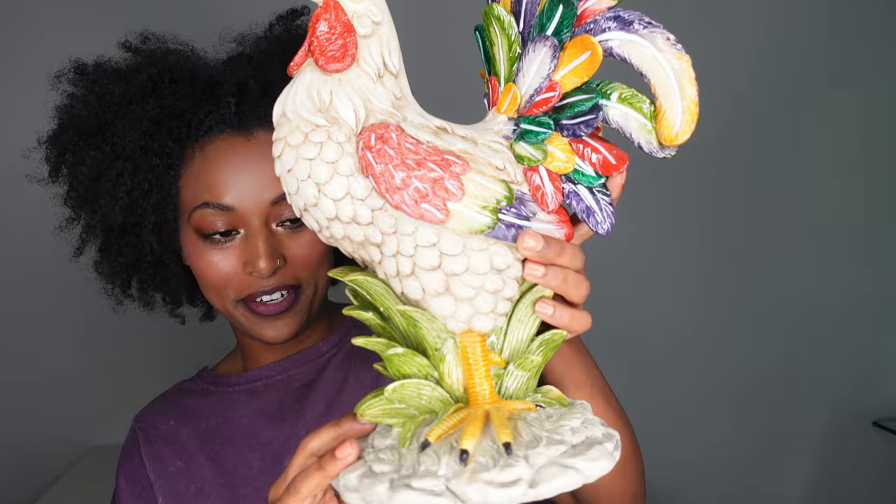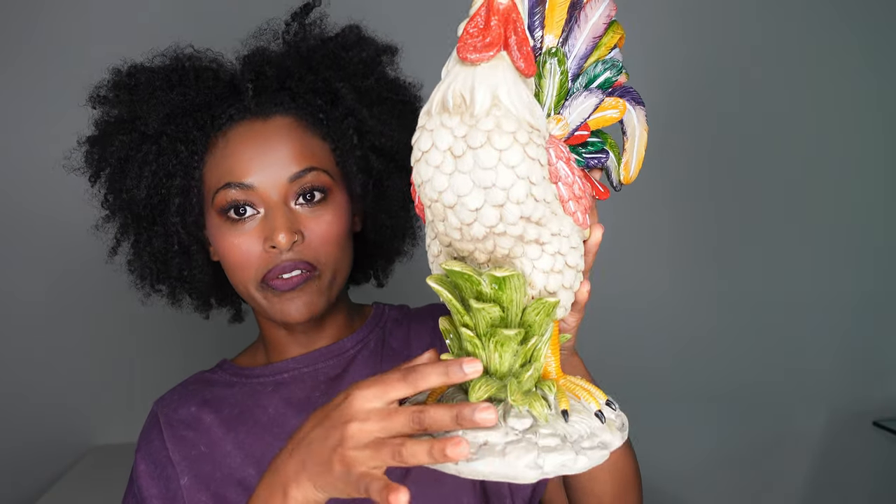The details on this sculpture are phenomenal from head to toe — literally down here. He is actually standing on a patch of grass.